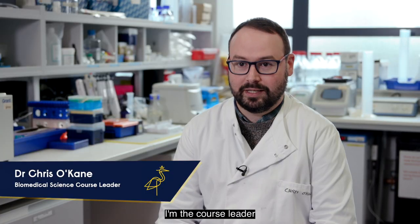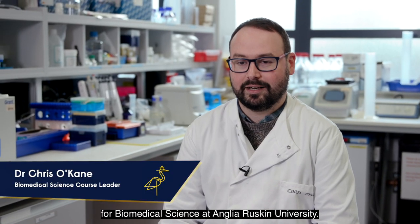I'm Dr. Chris O'Kane, I'm the Course Leader for Biomedical Science at Anglia Ruskin University.